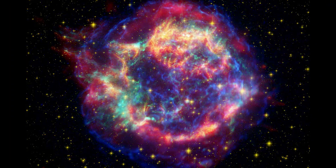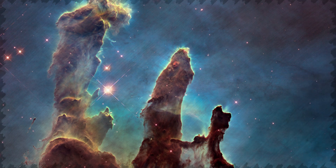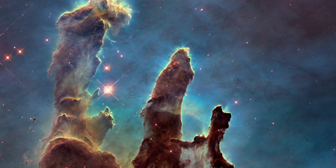The outer layers then shrink and explode in a supernova, and a neutron star or a black hole is born. The surface temperature can reach millions of degrees Celsius.